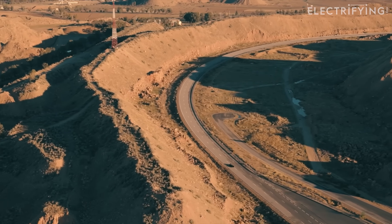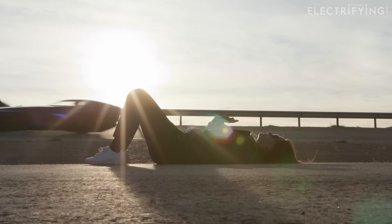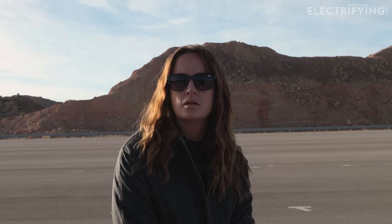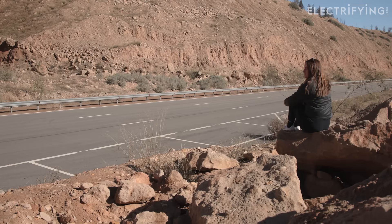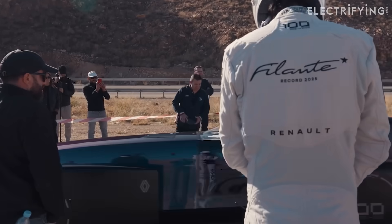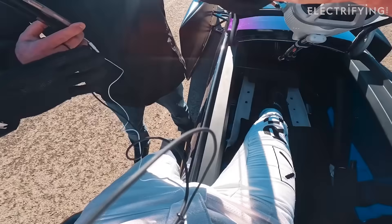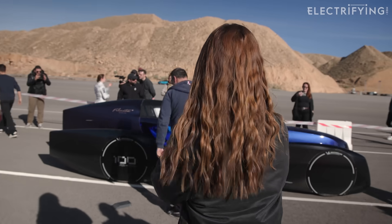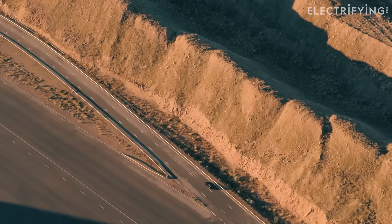Full honesty: most of this record attempt is waiting. The car goes past, you pretend you're not nervous, you stare at data, and you get excited about a one percent change like you've just won the lottery. All of this is happening on about two hours sleep. But that's the point — this isn't a one-lap hero run. It's nearly 10 hours of doing the same thing perfectly with no drama, because the smallest drama costs you range.